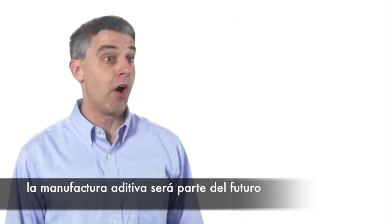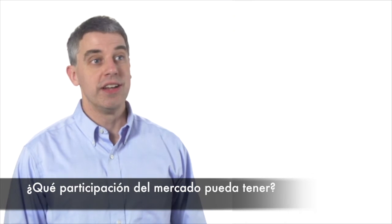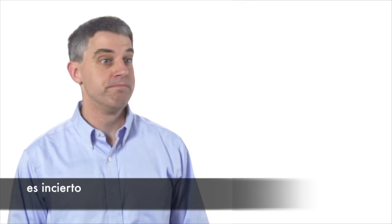Additive manufacturing will be part of the future. How large a share of production additive manufacturing will account for is unknown. How quickly it will advance is unknown.